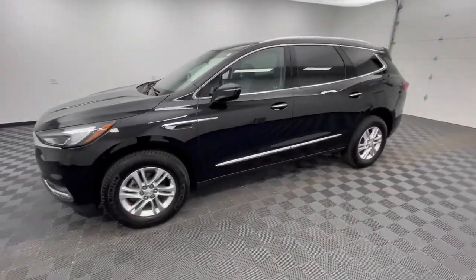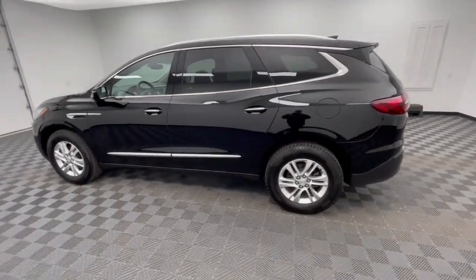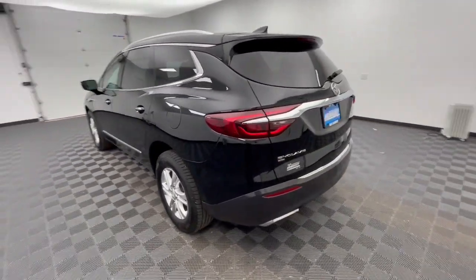Introducing the 2021 Buick Enclave. With less than 120,000 miles on the odometer, this vehicle provides excellent value.